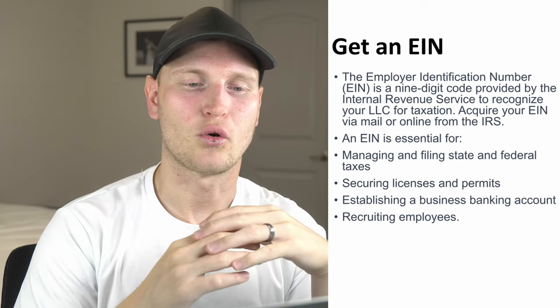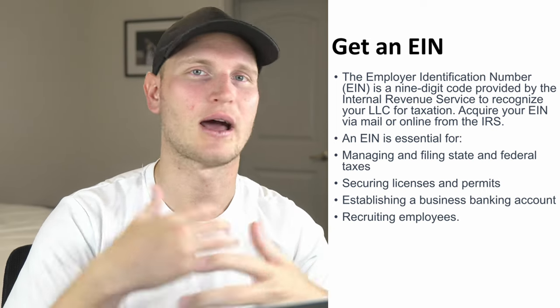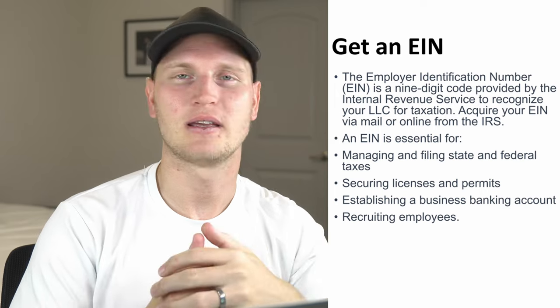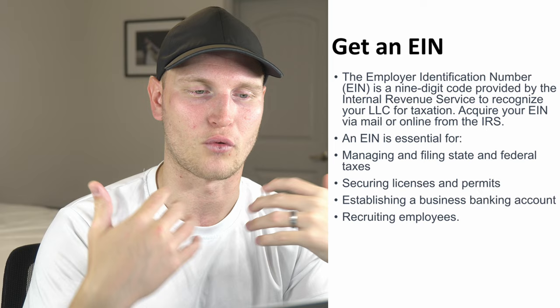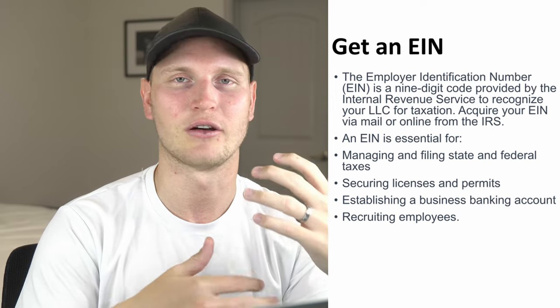Finally, step number six is to get an EIN, or employer identification number. It's a nine-digit code provided by the Internal Revenue Service to recognize your LLC for taxation. You can get this via mail or online from the IRS. Very plainly speaking, this is the equivalent of a social security number for your new LLC. Using a service like Northwest Registered Agent they will do this for you, but if not you can also apply on irs.gov — it's fairly easy and relatively simple.